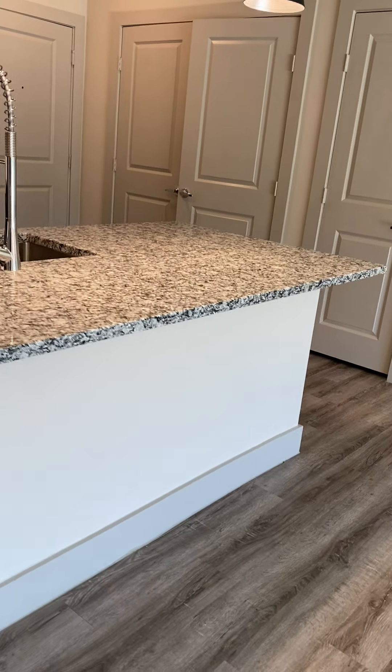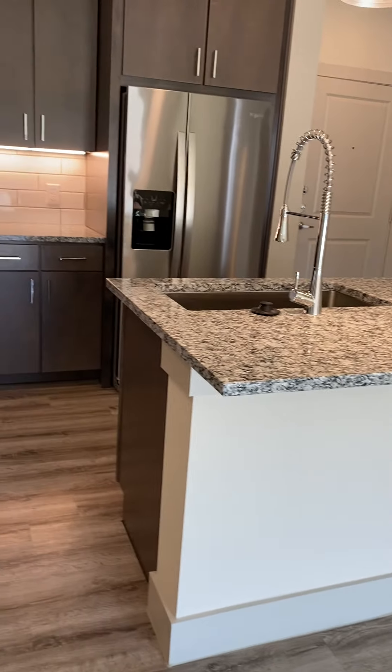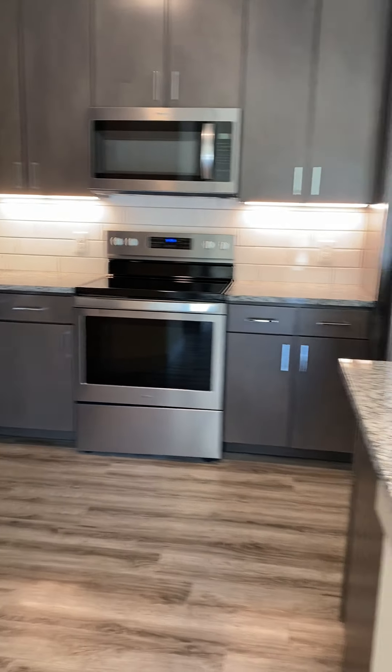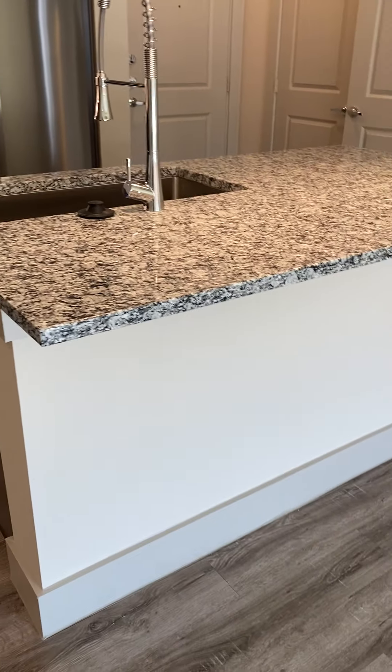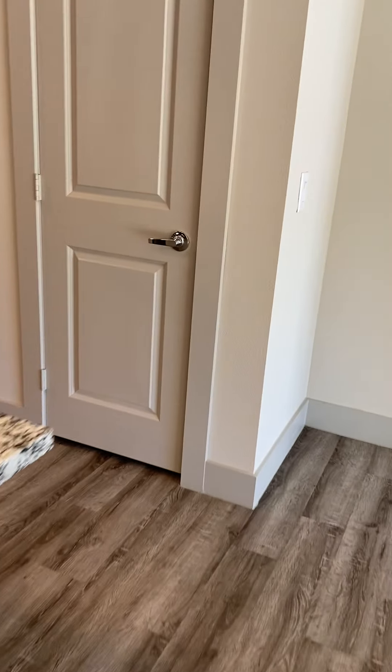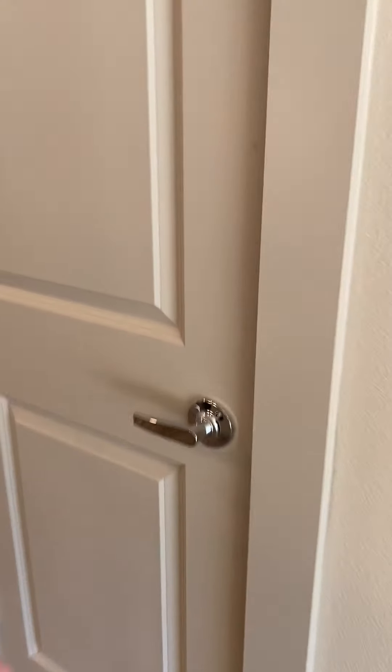Your island also has a bar top, so if you don't want to get a dining room table, you can just put your bar stools underneath there and use that as your dining space. You do also have a little coat closet — perfect for putting coats or storing any type of cleaning supplies that you may have.